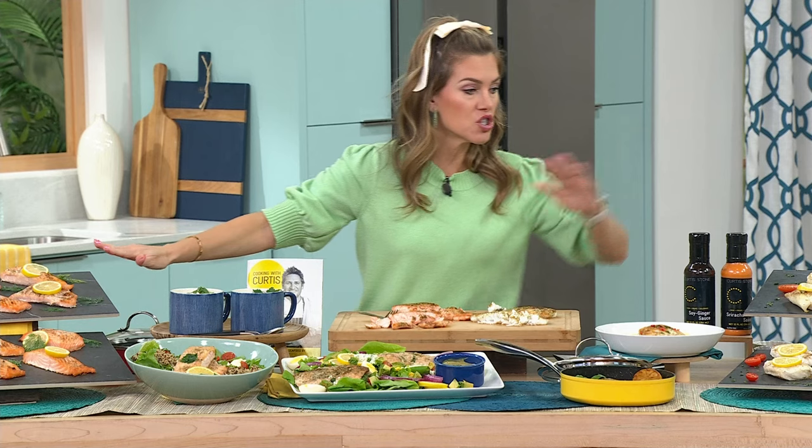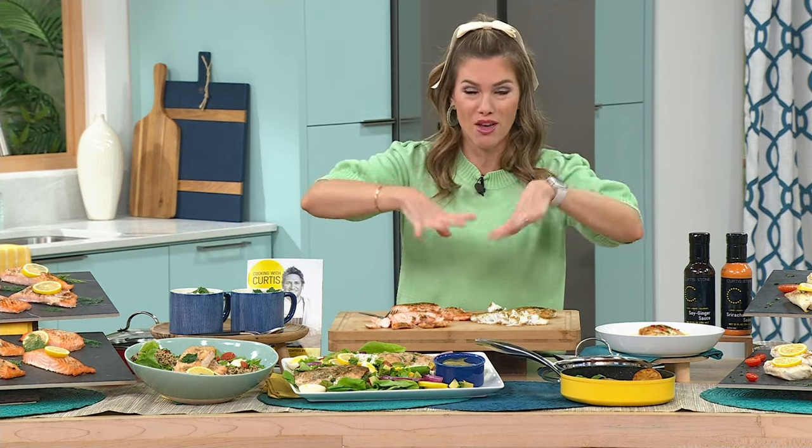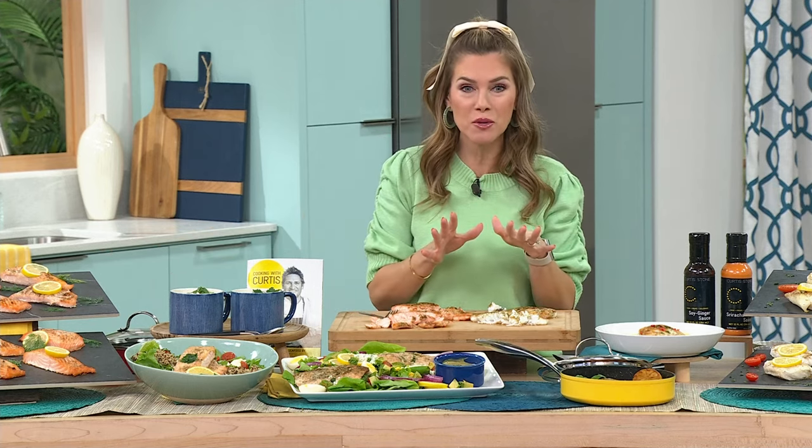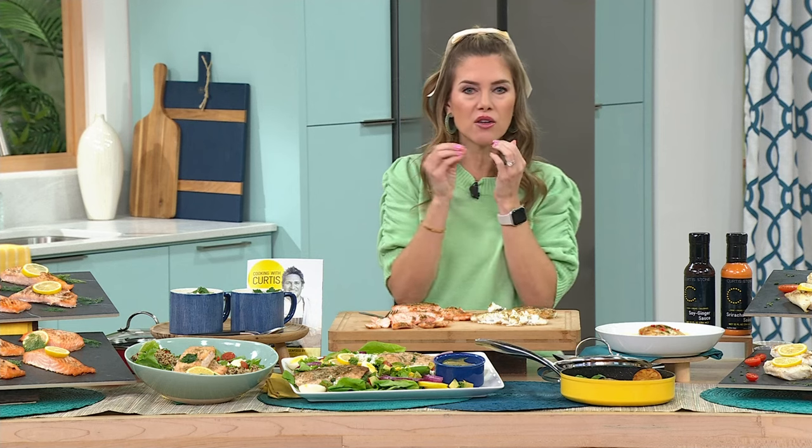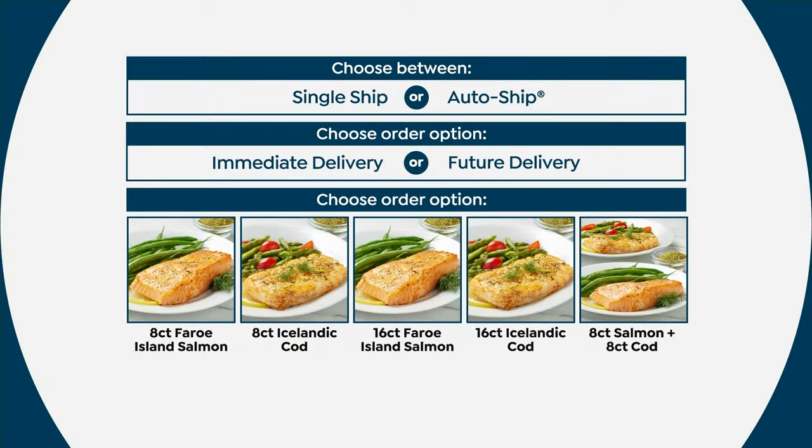Do you want just the salmon? Just the cod? Or do you want both? You want the combo — that is the most popular today. The auto ship on the salmon and cod combo, that 16-count, is where I would go. You get to choose your own adventure: if you want it every 60 days we'll send it every 60 days, or every 90 days you can slow down the auto ship. But you can't get this price in the future if you're not choosing auto ship today.